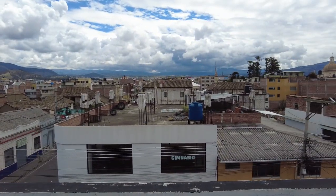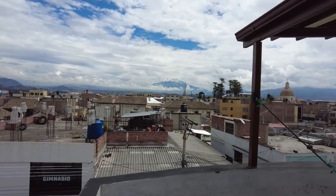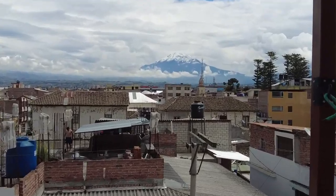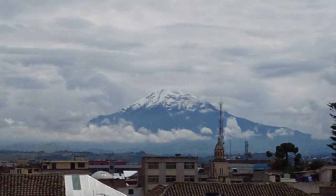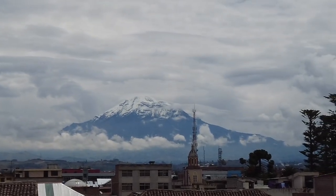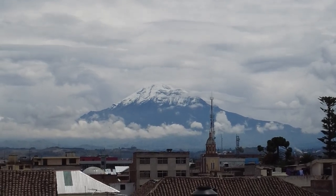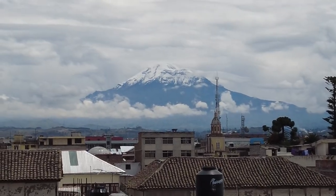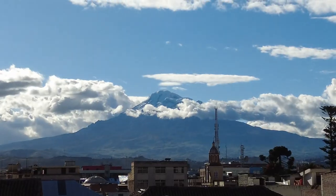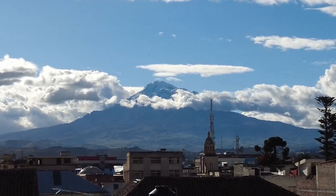Hopefully one of these days while we're here in Riobamba we'll be able to see it. And we got it — a view of the mountain. Chimborazo during the day. There it is! You can see the top, you can see the snow. The clouds have parted. It's a nice sunny part of the day. Very beautiful. Finally got a good view.